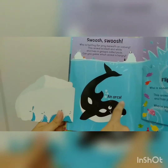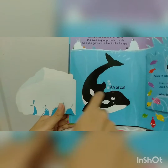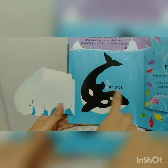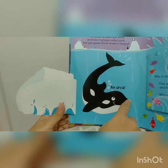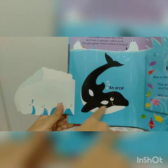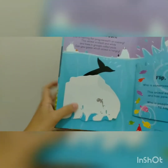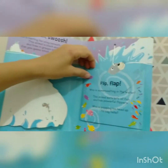It's an orca! Wow, so big. And what color is the orca? The color is black and white. Now let's go to the next page.